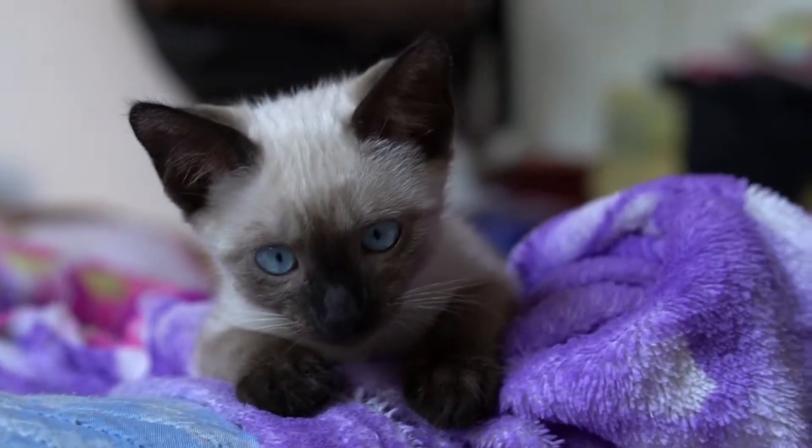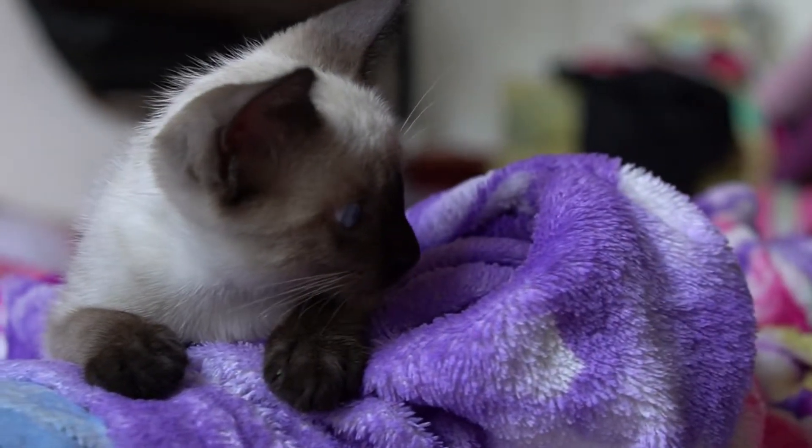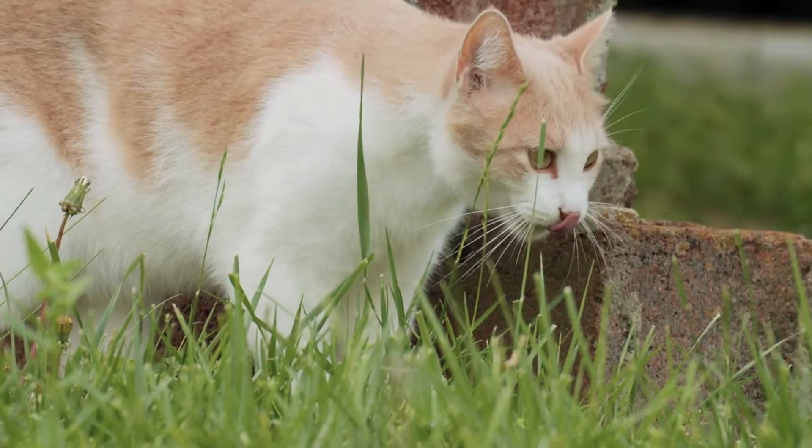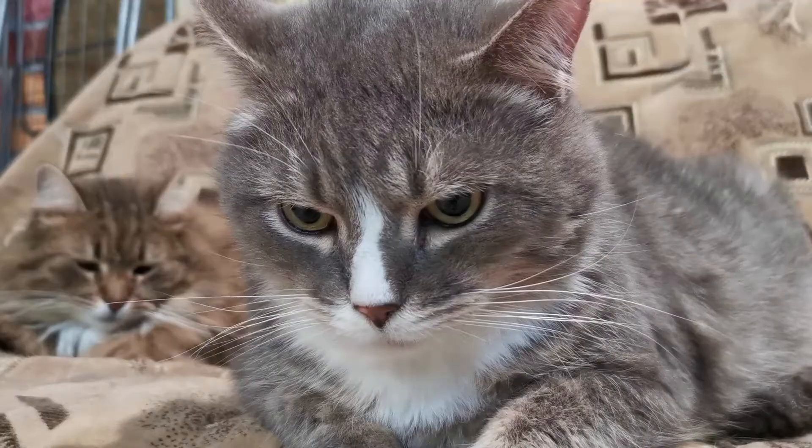As they prepare to pounce, the end of their tail, as well as their hindquarters, may twitch. This is one of the more noticeable cat tail signs to look for — once you see it, you'll know they're hunting.